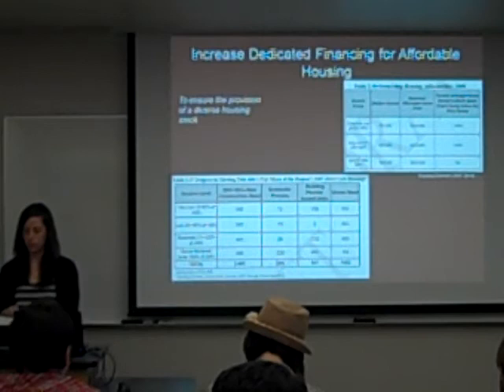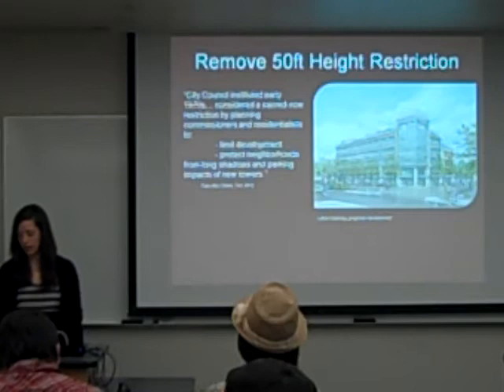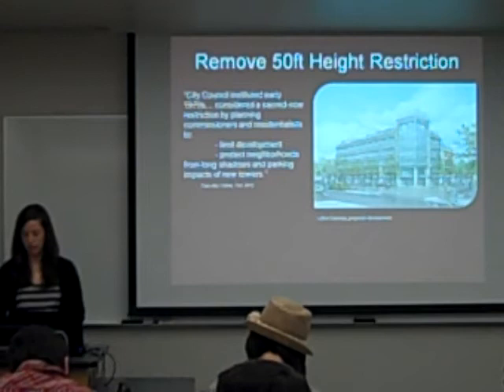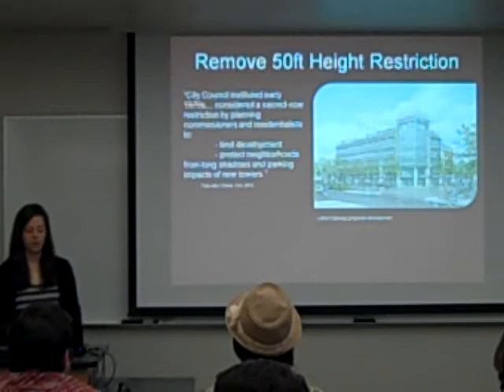The next recommendation is to remove their 50-foot height restriction. I think this is the number one barrier to implementing their mixed land use code. Without removing this restriction, it could result in greenfield development and further hamper their efforts to provide affordable housing. This quote shows some reaction to a proposed development — it's 50 feet, but the front is actually 70 feet, and it's being fought at a local level. It's kind of a sacred cow restriction; people just really don't want to remove it.